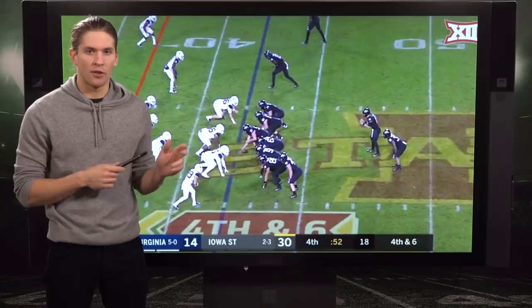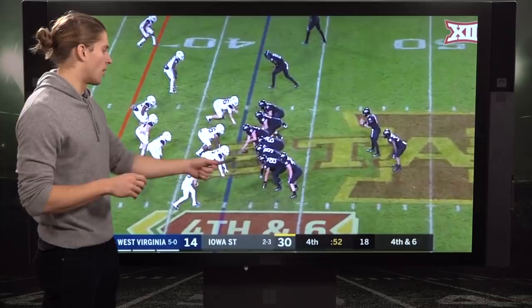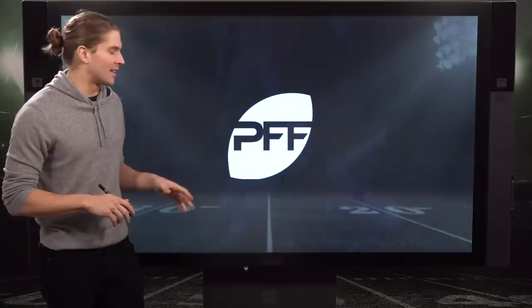When he gets a guy one-on-one with some space to work, he's going to break that tackle. We see it here trying to grind out this West Virginia game — inside zone, one-on-one in the hole, and the defender doesn't even get contact. It is absurd the move he makes. One cut and he doesn't even touch him — reminiscent of LeSean McCoy a little bit. That's the sort of skill set that Montgomery brings to the table.